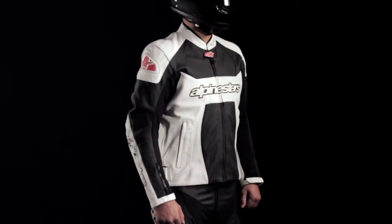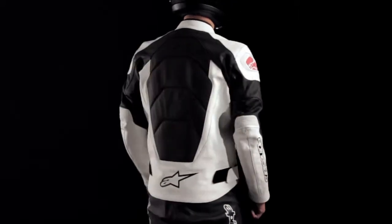The GP Plus Perforated Leather Jacket is available in sizes 48 to 60 European.